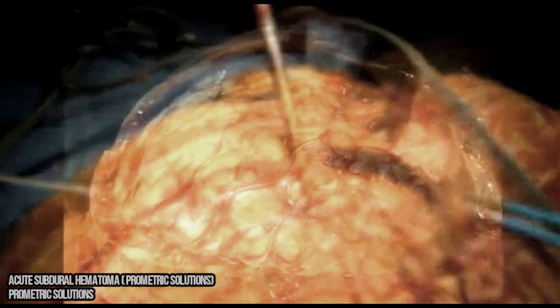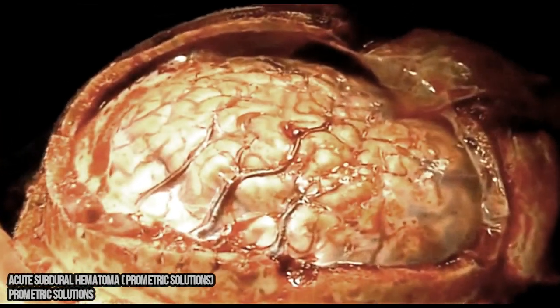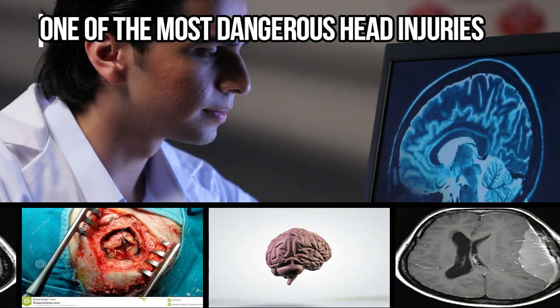Subdural hematomas are most often the result of a severe head injury. It's one of the deadliest head injuries, as bleeding fills the brain area very rapidly, compressing the brain tissue and can cause permanent damage and death.